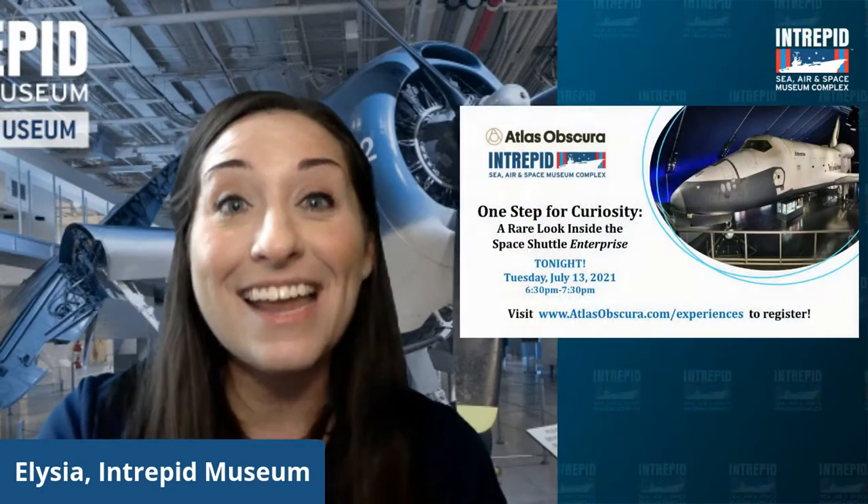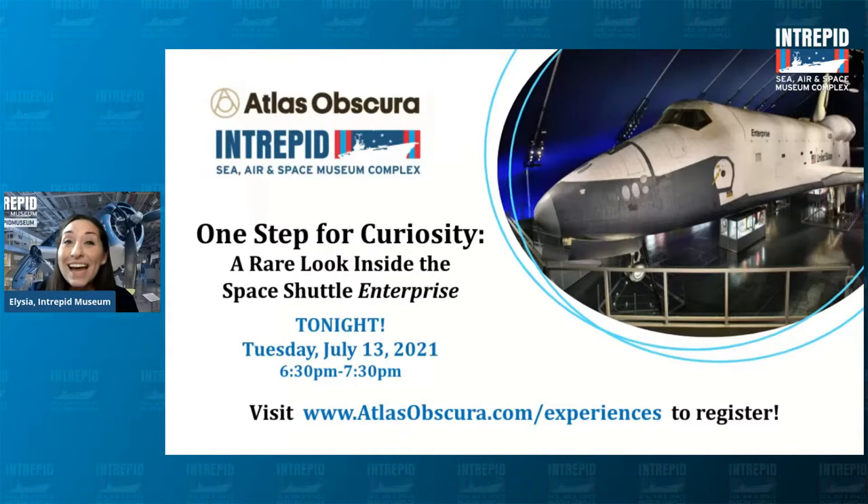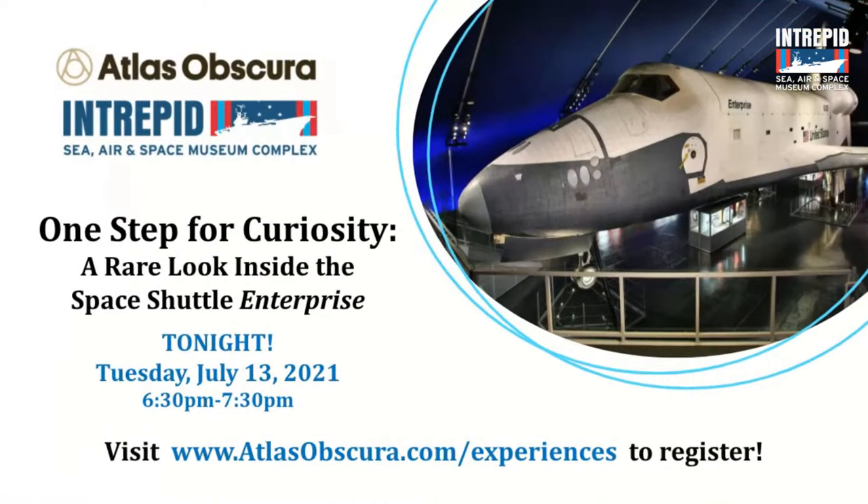Our next family program is this Thursday in two days at 3pm — 'Journey to Space,' where we'll talk about Intrepid's unique connection to the space race and the small steps taken before making that giant leap to the moon. Also tonight at 6:30, the Intrepid Museum is partnering with Atlas Obscura Experiences for an extremely rare, very exclusive look inside our Space Shuttle Enterprise. You'll get to explore the inner workings of the spacecraft with our curator of aviation, Eric Thame. Register through intrepidmuseum.org or atlasobscura.com/experiences. That's tonight, July 13th at 6:30pm Eastern.